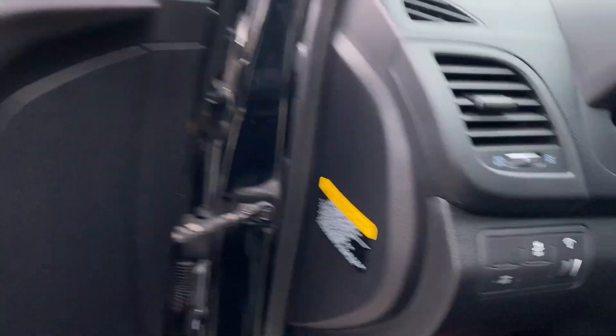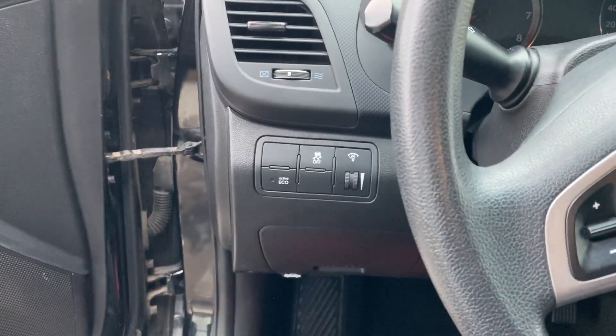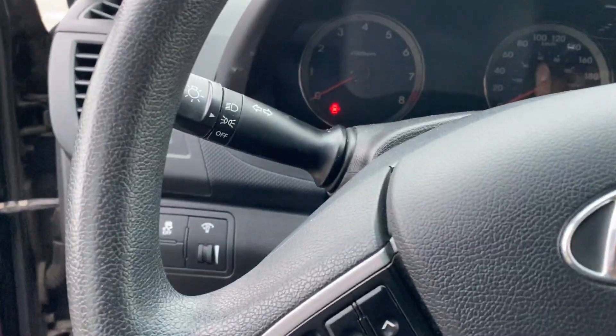Now going inside, on this side you have your eco-active button, your traction control, and your dimmer switch for your clusters right here.